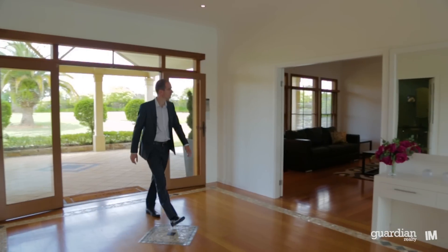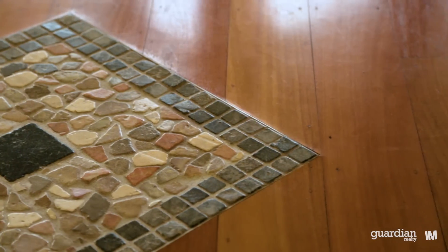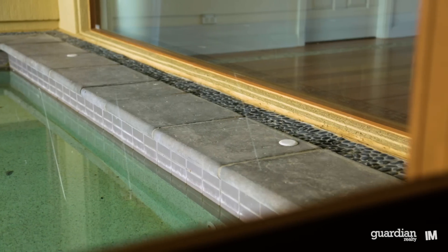You'll be assured of a stunning first impression as you enter through the glass entry doors onto the hardwood floor and have a stunning visual of the in-ground pool, which is visible from many parts of the home.